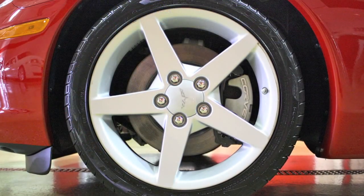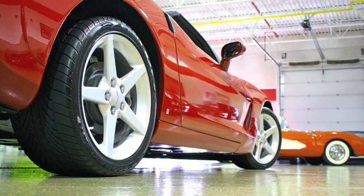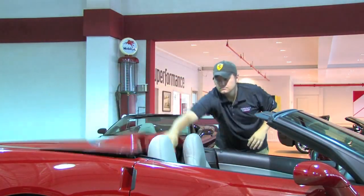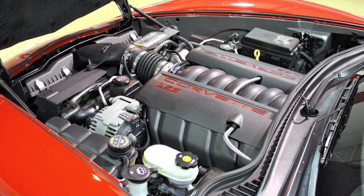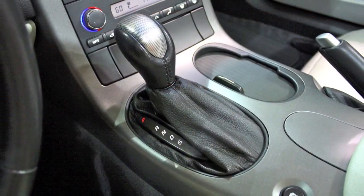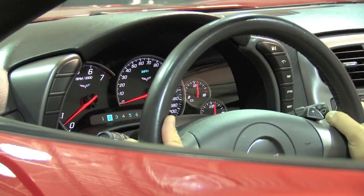Factory alloy wheels wear Goodyear Eagle F1 run-flat rubber. Staggered in size, there's an 18-inch wheel in the front and a 19-inch in the rear. The convertible top is insulated and easily folds under the fiberglass lid in seconds. Under the hood, the 6-liter LS2 V8 produces 400 horsepower and pairs to an optional six-speed automatic transmission, which can be shifted manually with steering-mounted paddles.